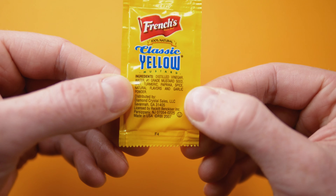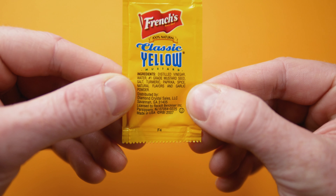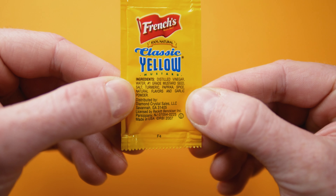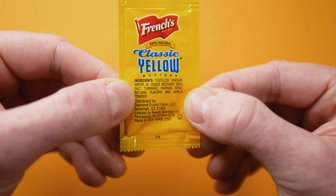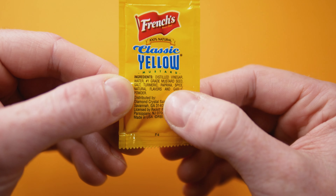For the ingredients, we have distilled vinegar, water, number one grade mustard seed, salt, turmeric, paprika, spice, natural flavors, and garlic powder. It seems kind of weird that natural flavors is listed there — it seems more fitting at the end.